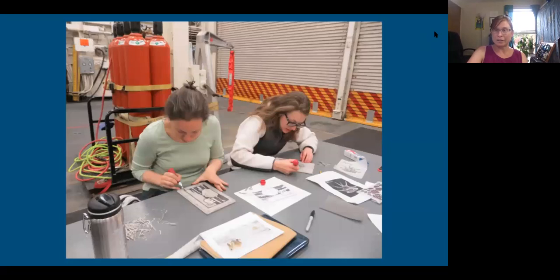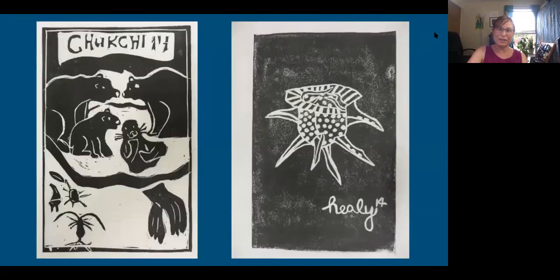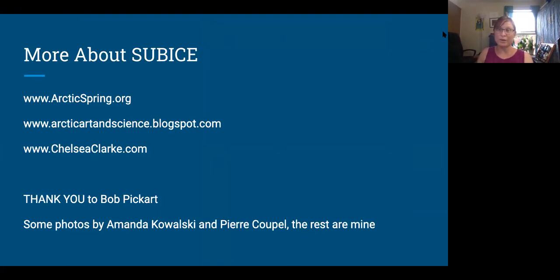I did a little workshop in linoleum printing on the cruise for the crew and science party — that was a fun activity. Here are some links if you want to check it out. Thank you to Bob Pickart for this experience, and photo credit to Amanda and to Pierre Coupel, who was part of the Takuvik Quebec group.